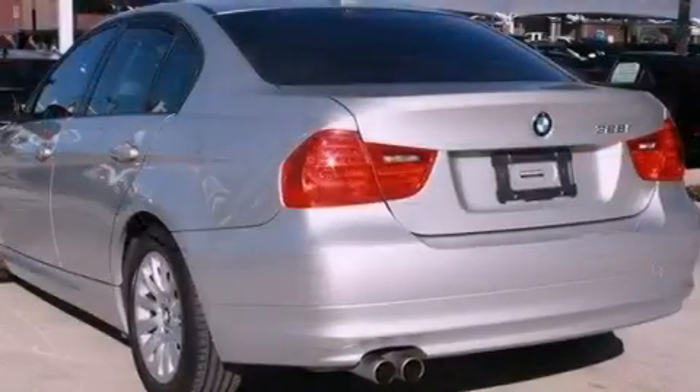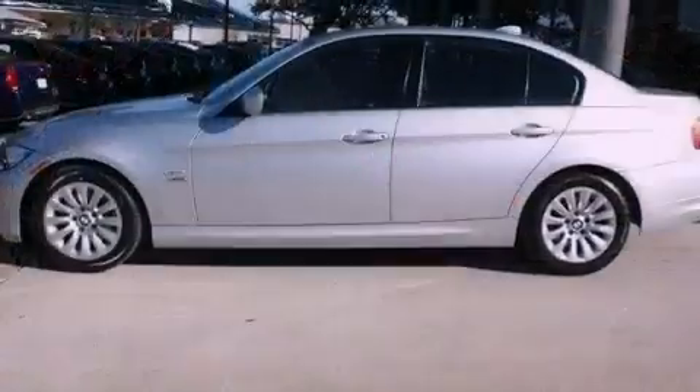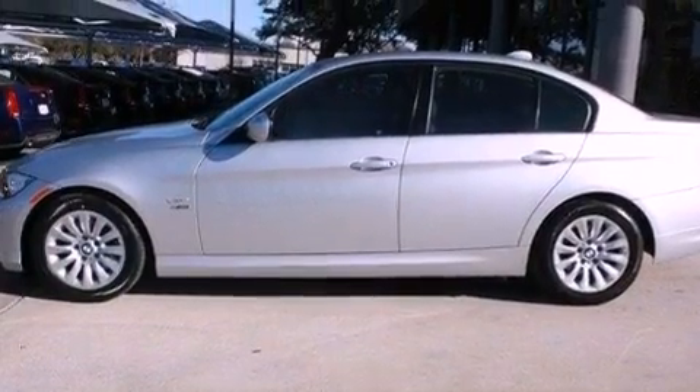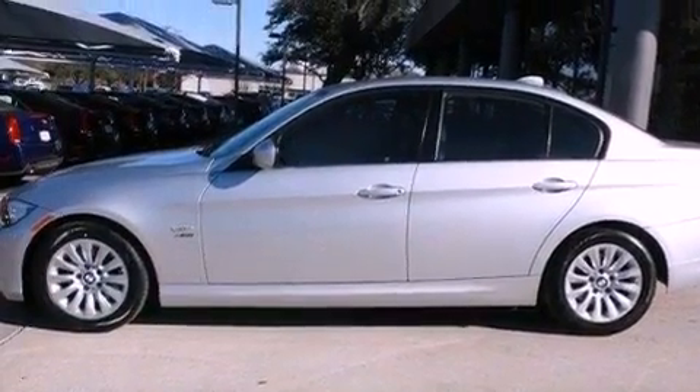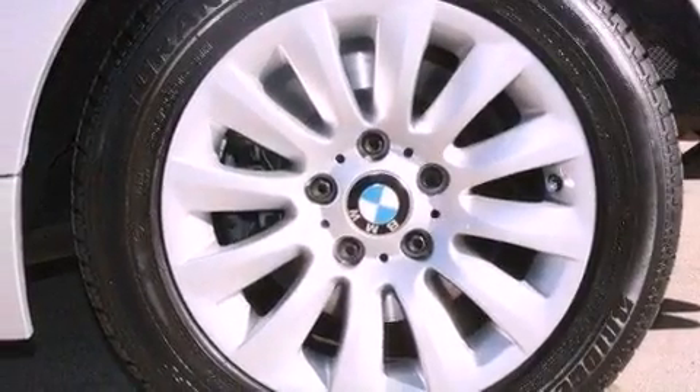BMW Assist, Comfort Access, Cruise Control, Leather Seats, Variable Valve Timing, BMW Individual Composition, Fog Lamps, Traction Control, and Memory Settings for the seat positions so you can recall your favorite alignments with the push of one button.